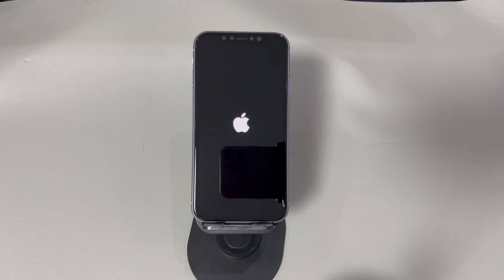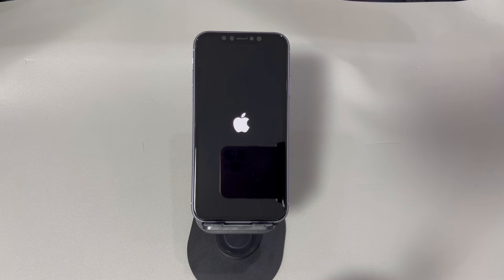If everything goes well, your iPhone should unfreeze and power on. Now you can see the lock screen, which means that your iPhone is fixed.